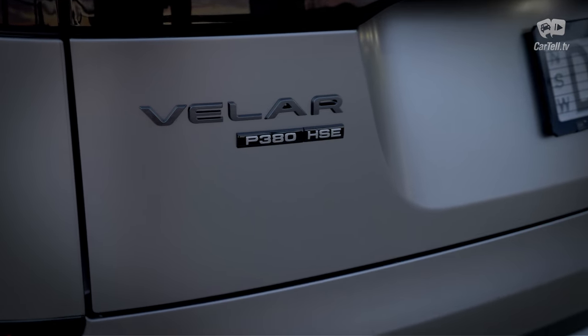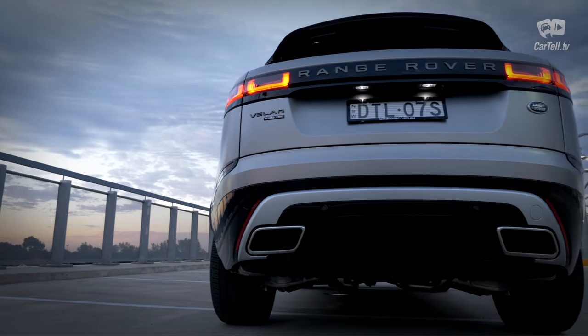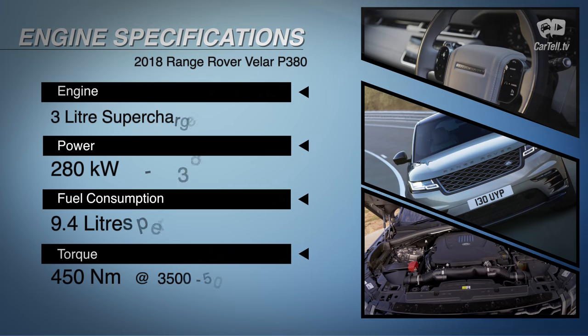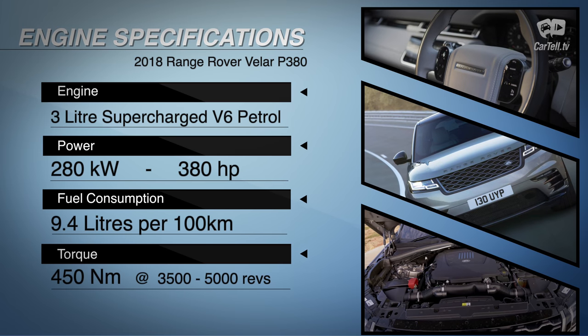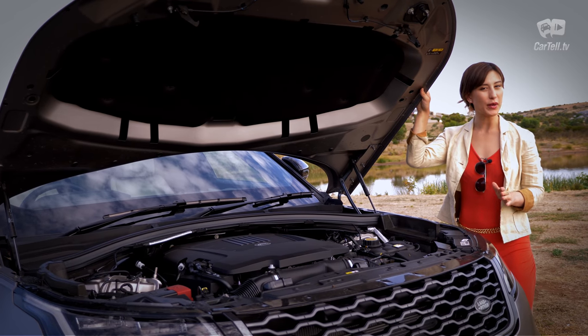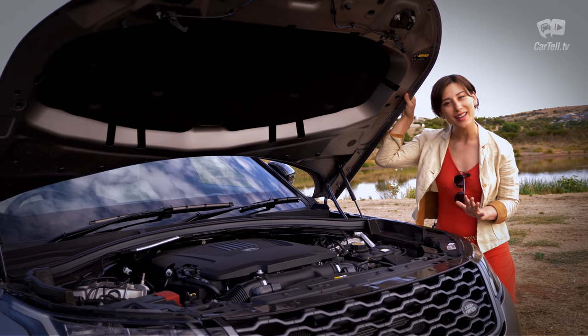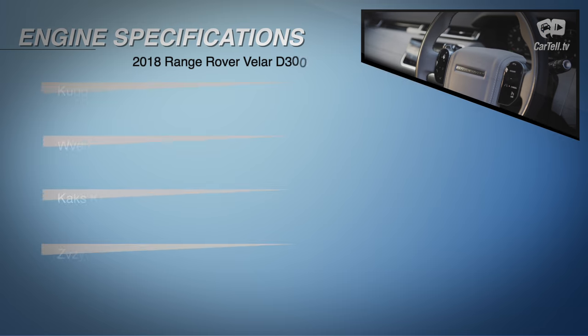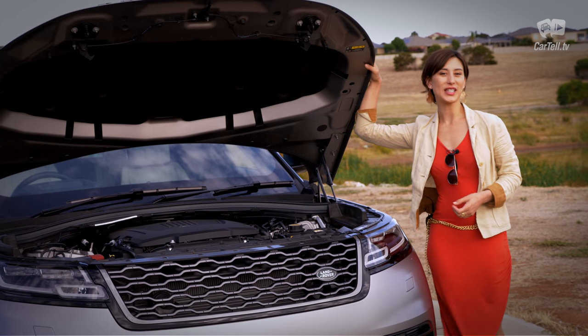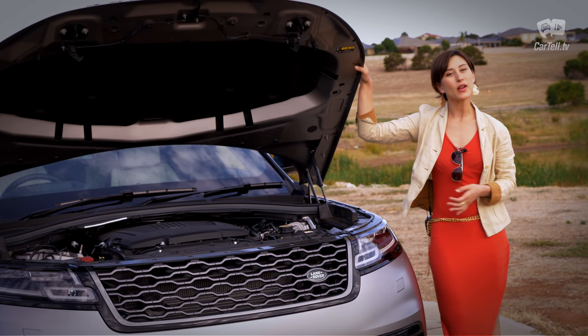There are several inline-4 and V6 options as well as petrol and diesel variants to choose from. This beauty I have here is the P380 — a 3-litre supercharged V6 petrol with 280 kilowatts of power and 450 newton metres of torque. Being a V6 petrol means there's plenty of power to push this nearly 1.9-tonne SUV. However, the V6 diesel with 221 kilowatts and a massive 700 newton metres of torque will be the better tourer. Combined fuel efficiency is 9.4 litres, which is okay.